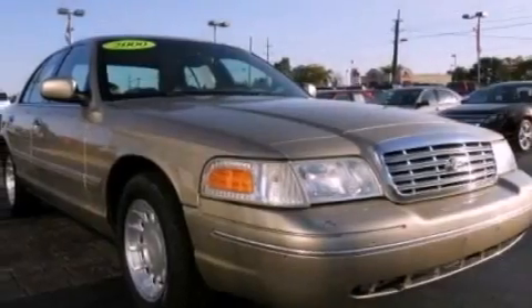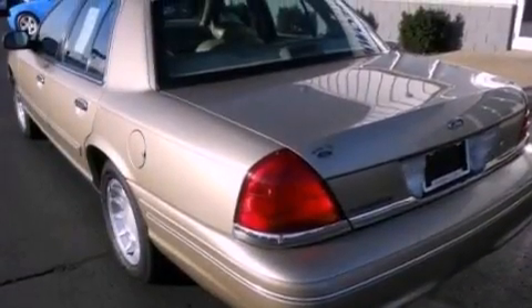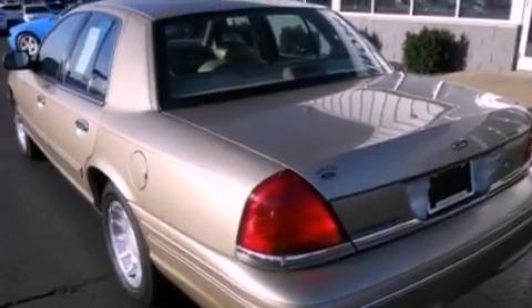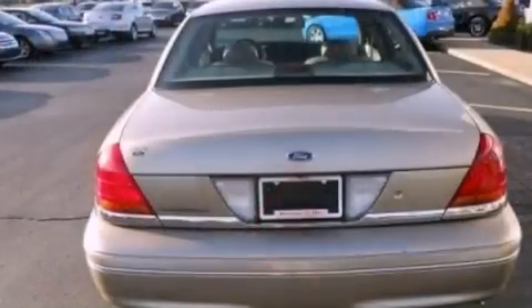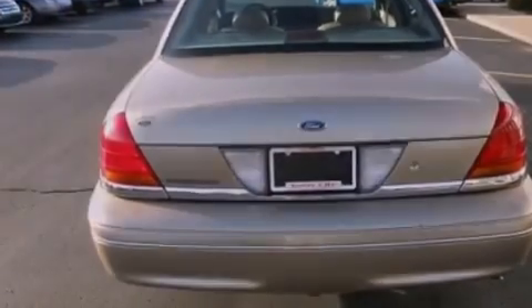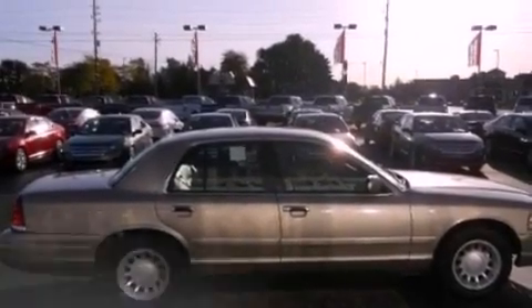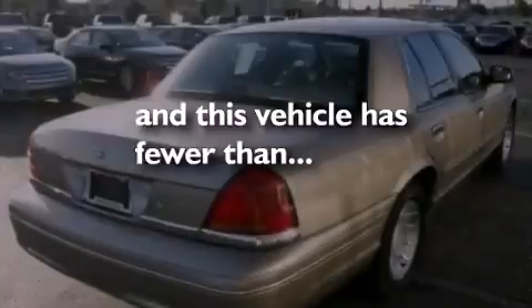All of the following features are included: a power driver's seat, cruise control, full power accessories, interior wood trim accents, an illuminated driver's side vanity mirror, an engine immobilizer theft deterrent system, rear seat child-proof door locks, a keyless entry system. This vehicle has fewer than 58,000 miles on the odometer.